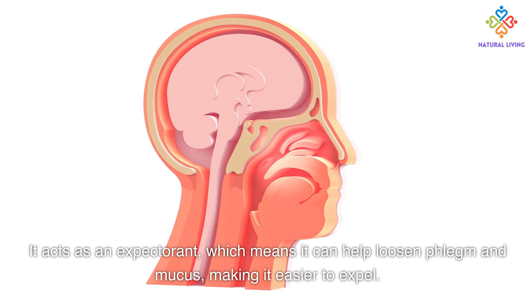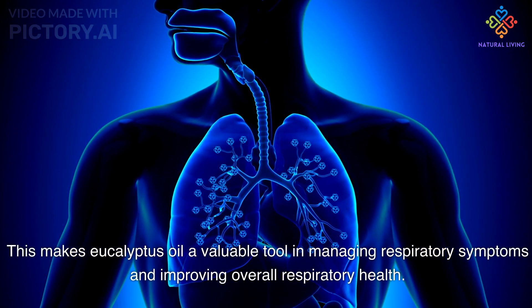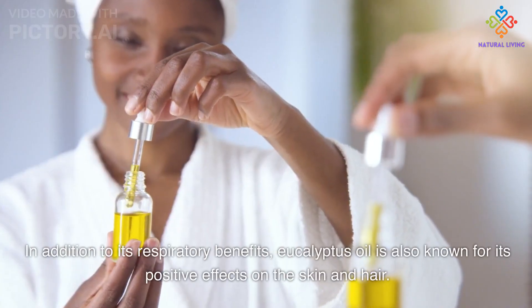It acts as an expectorant, which means it can help loosen phlegm and mucus, making it easier to expel. This makes eucalyptus oil a valuable tool in managing respiratory symptoms and improving overall respiratory health.